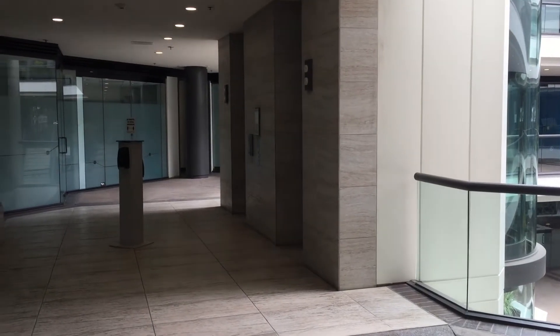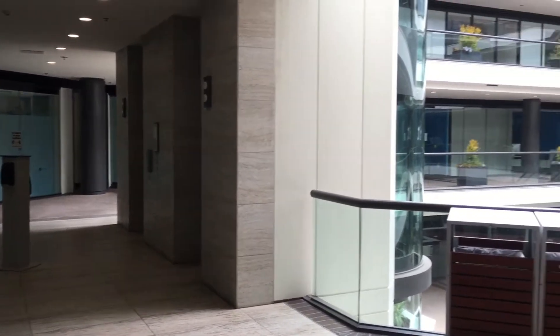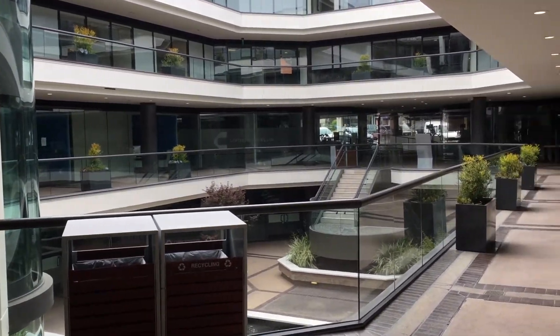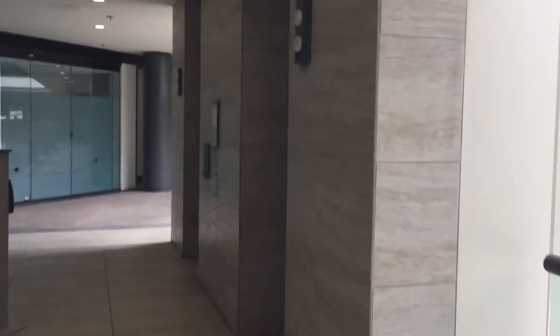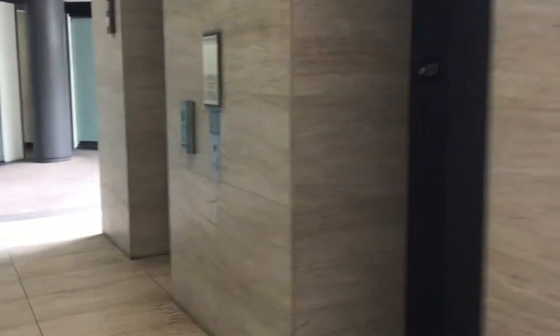These are the elevators at the Muriel Lynch building, La Jolla, California. This is a beautiful atrium, and we have some Otis hydraulic elevators to film.